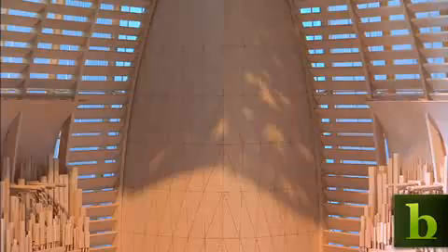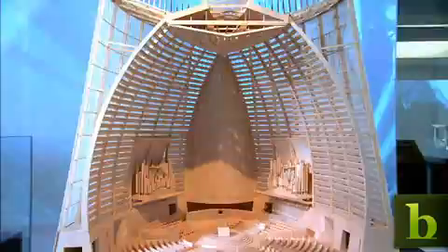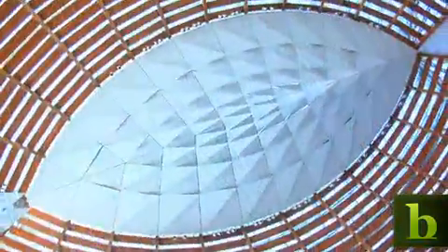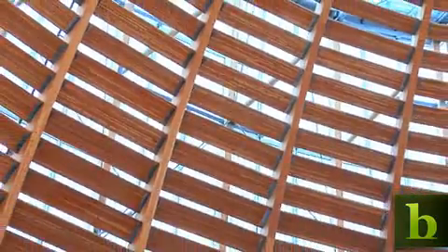So what we're trying to help our customers do is think about sustainable design as a design constraint right from the beginning. In the case of the cathedral, designers decided to use natural light throughout the building, which is now reducing the need for both electricity and air conditioning.